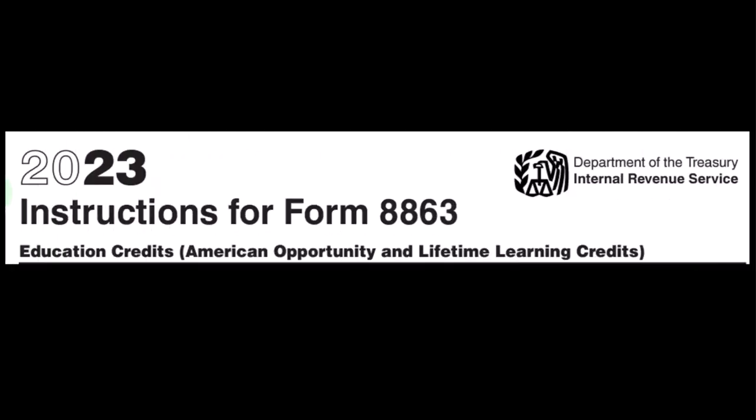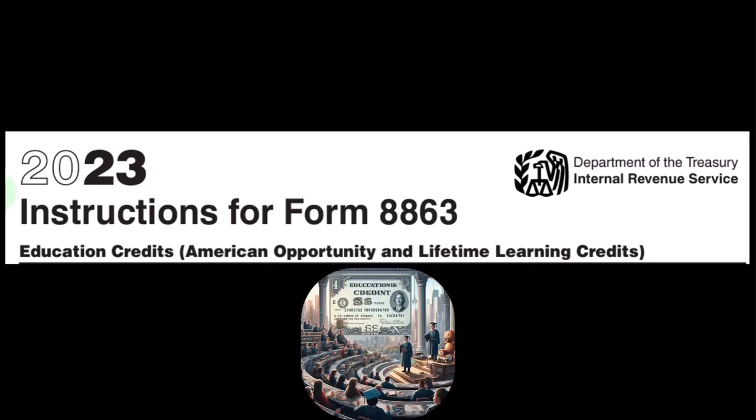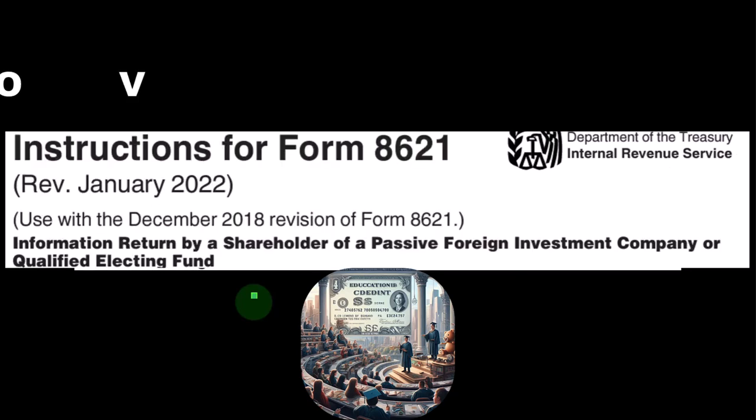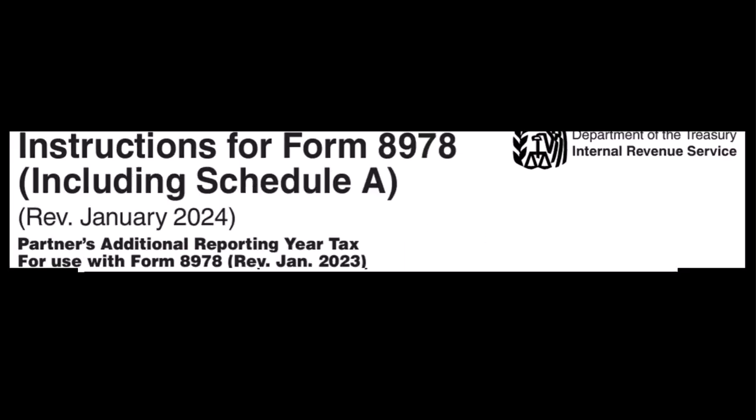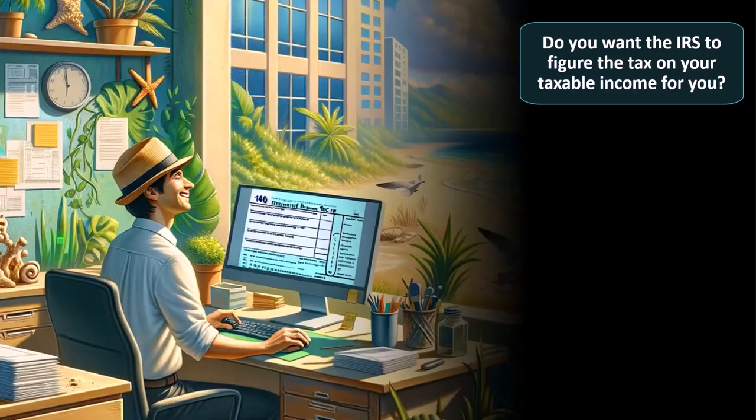Here's a screenshot of the instructions for Form 8863 — the education credits, American Opportunity and Lifetime Learning credits, which you can find on the IRS website. This is the instructions for Form 8621, the information return for shareholders of a passive foreign investment company or qualified electing fund — a special type of situation. And here are the instructions for Form 8978, including Section A — partners' additional reporting year for use with Form 8978, also available on the IRS website.